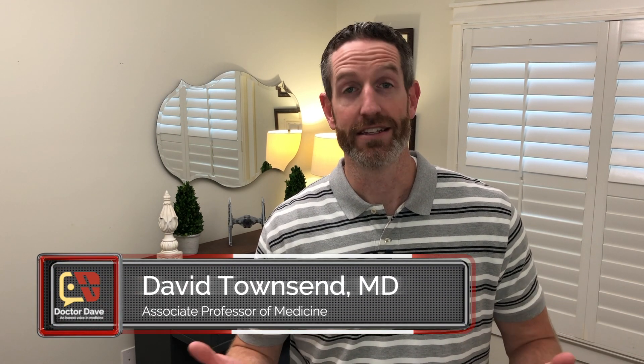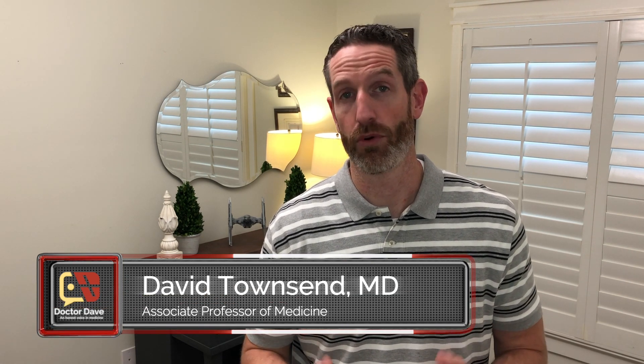Hey everybody, and welcome to Minute Rounds. I'm your host, Dr. Dave, and today we're going to be talking about COVID testing. Now there are some options out there, but there are important things that you need to know. So let's get started.